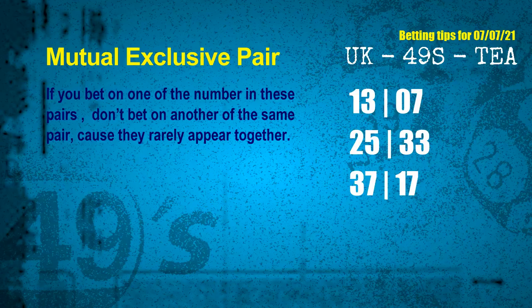Now we have some following ones and ball colors. Here are some tips to increase your hit odds, such as mutual exclusive pairs. These numbers in a pair both match the following ones and colors, but according to thousands of results, they rarely appear together — meaning if you bet on one, don't bet the other in the same pair. The mutual exclusive pairs for next draw are: first pair 13 and 07; second pair 25 and 33; third pair 37 and 17.